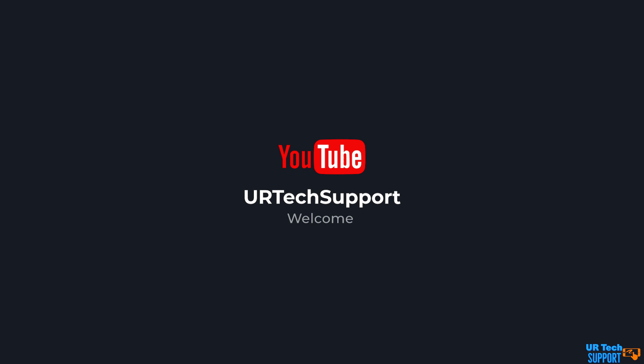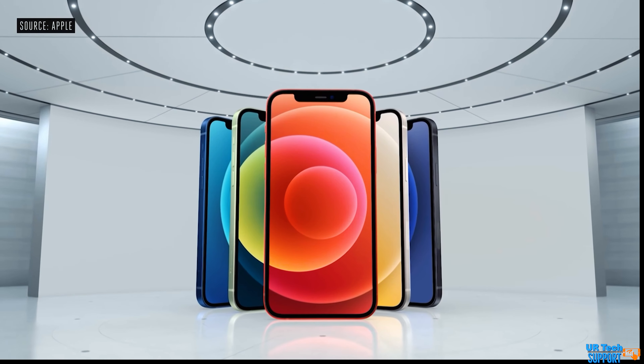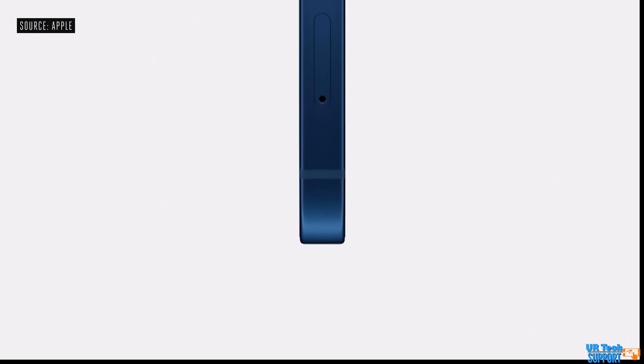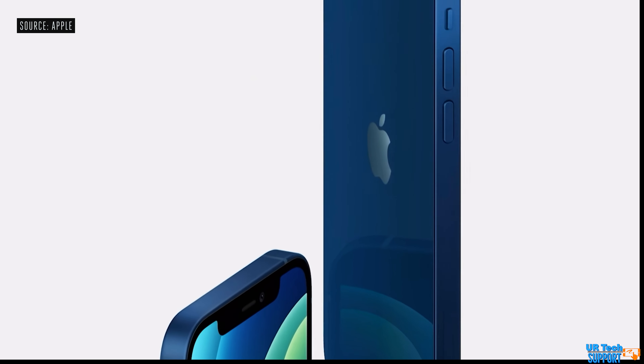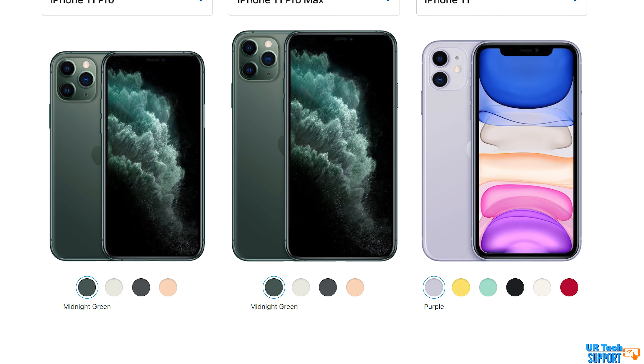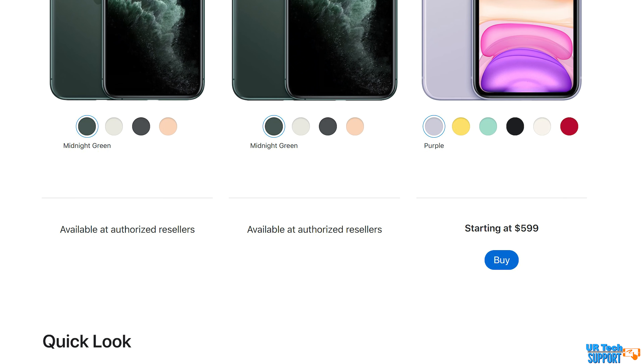Apple just recently had its event where it showed off a slew of brand new iPhones. The iPhone 12 and 12 Pro have a 6.1-inch display, the iPhone 12 mini has a 5.4-inch display, and the iPhone 12 Pro Max has a 6.7-inch display. Conversely, already on the market, Apple has the iPhone 11 and 11 Pro Max models available for purchase. The iPhone 11 is 6.1 inches, and the iPhone 11 Pro is 5.8 inches.